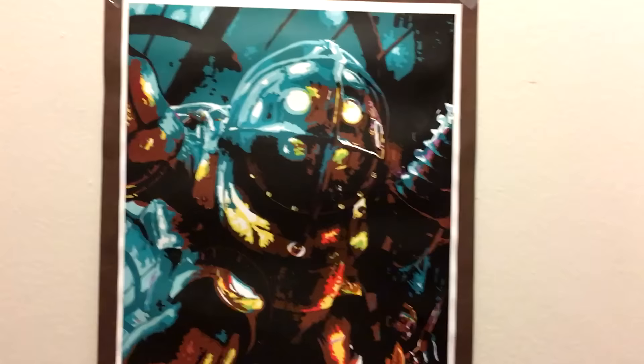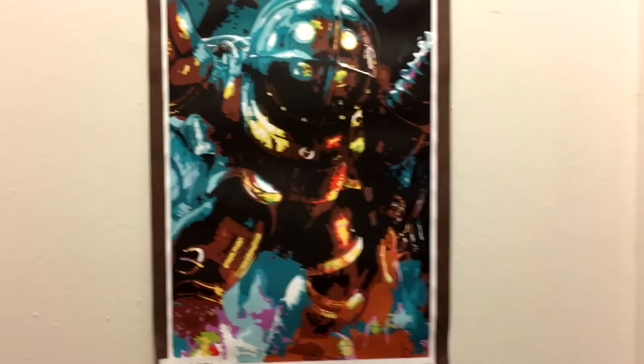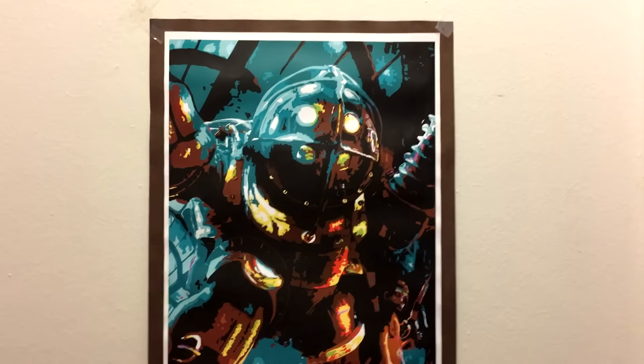So here's my door. We have this Bioshock poster that Anne-Marie made for me. This was like when we were very early on in our relationship, actually. She gave me this a long time ago, and I was like, that's fucking awesome. And she was just like, yeah, well, you can have it. So, yeah, I've had this ever since.